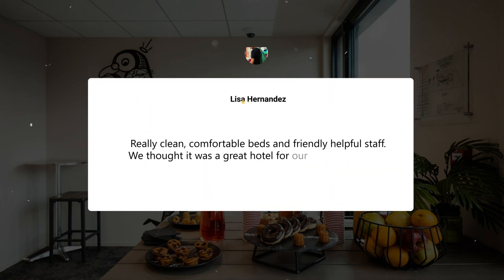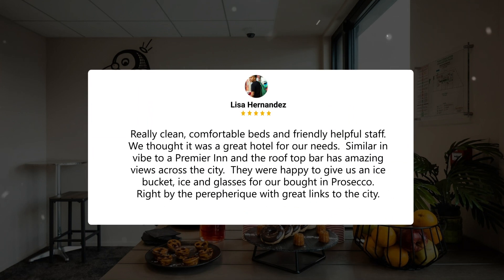Really clean, comfortable beds and friendly helpful staff. We thought it was a great hotel for our needs. Similar vibe to a Premier Inn, and the rooftop bar has amazing views across the city. They were happy to give us an ice bucket, ice and glasses for our brought-in Prosecco, right by the periphery with great links to the city.